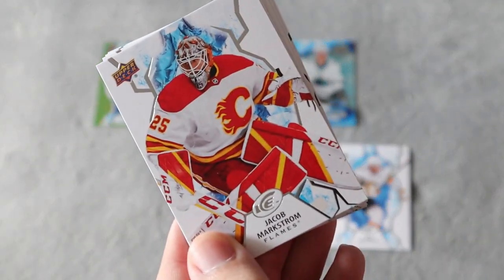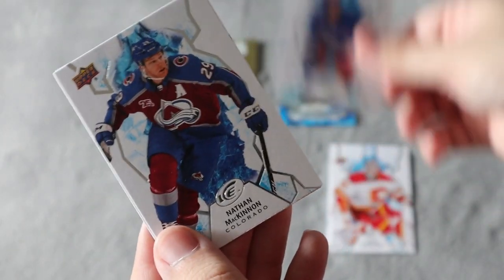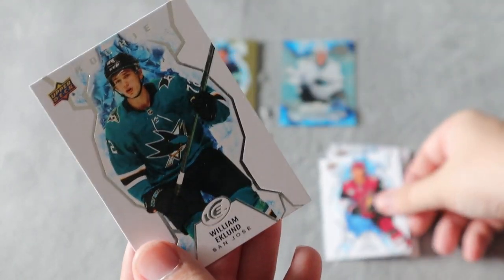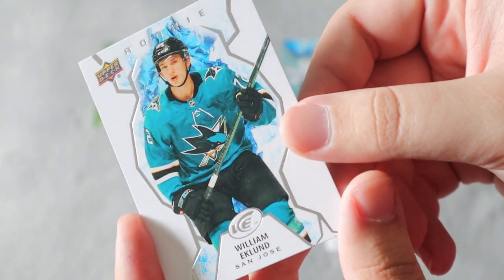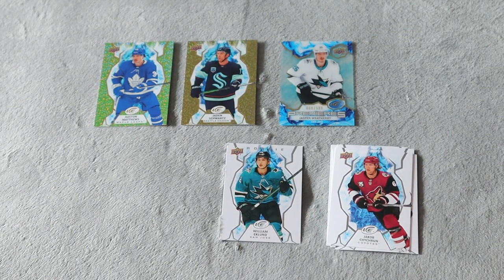Second pack — we have an Adam Fox base, McKinnon base, Nether base, and I almost missed it but we do have a rookie for William Eklund. So we did get a rookie card out of that pack.